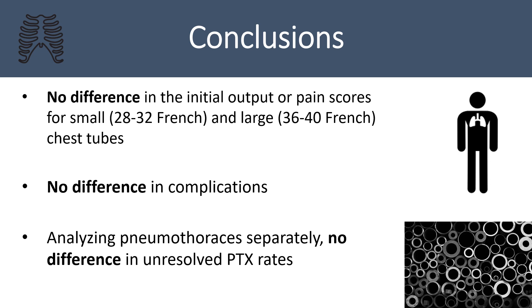To conclude, no difference was observed in initial output or pain experienced by the patient for small 28 to 32 French and large 36 to 40 French chest tubes. No difference was seen in overall complication rate between small and large chest tube placement. When pneumothoraces were analyzed separately, no difference was identified in unresolved pneumothorax between small and large bore tubes. The authors point out that the flow-limiting point of the chest tube lies in the connection to the drainage tubing — the connection becomes the bottleneck. As a standard connector is utilized for nearly all chest tubes, a larger chest tube will not speed or hasten drainage. Consideration should be given to the number and size of side holes, kinking of the tubing, and effectiveness of wall suction.